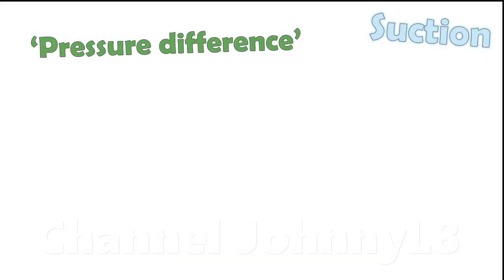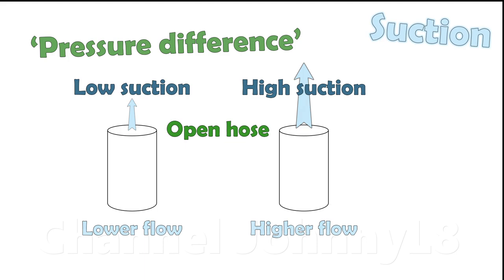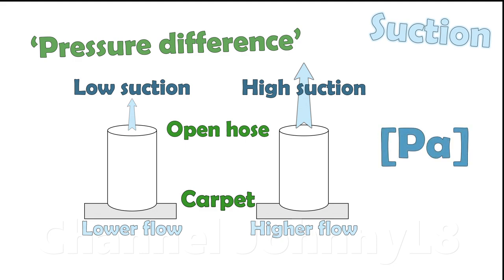Suction is a measure of the pressure difference produced by a motor running at a given input power. Higher suction can help maintain air flow when it's reduced by a carpet relative to at the open hose. As a pressure, it has dimensions of Pascals.